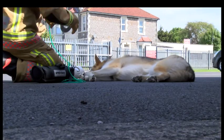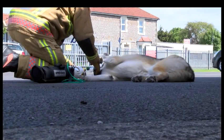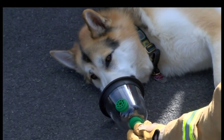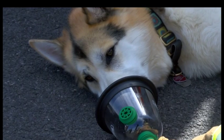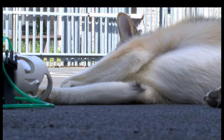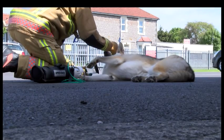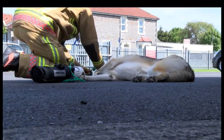For many of us pet owners, we'll know that losing a pet is like losing a member of the family. Today, Avon Fire and Rescue in Weston-super-Mare are the first fire service in the UK to be given pet oxygen masks, helping to save animals that have been stuck in burning buildings.